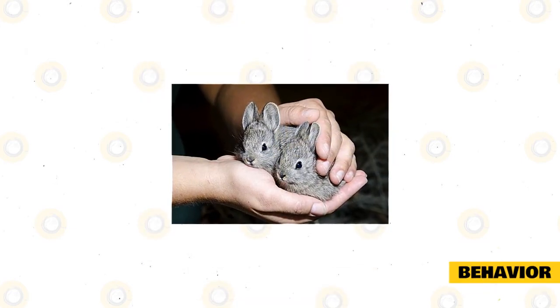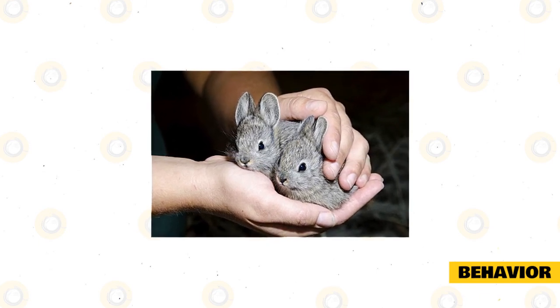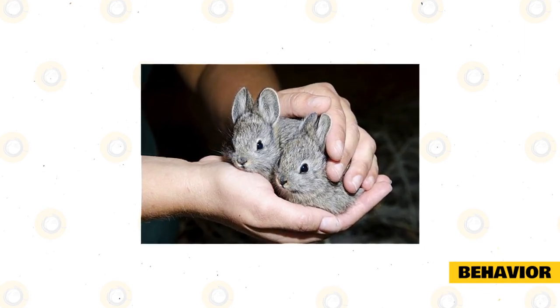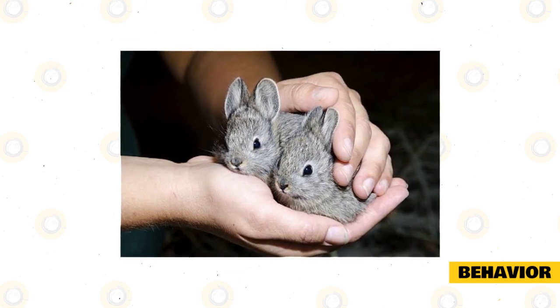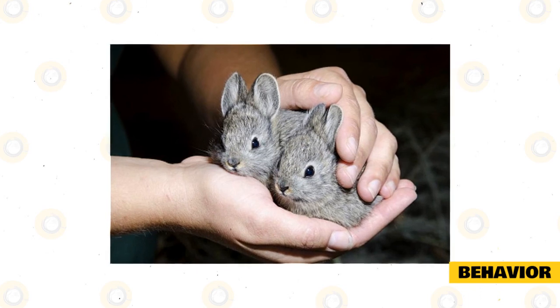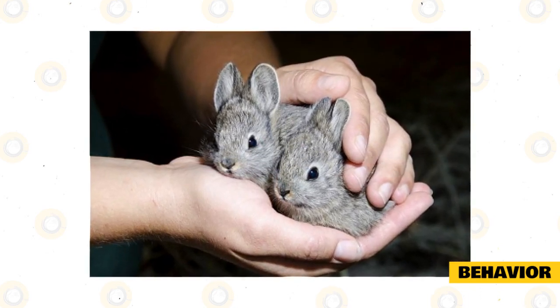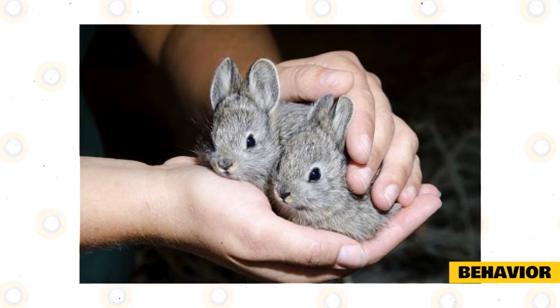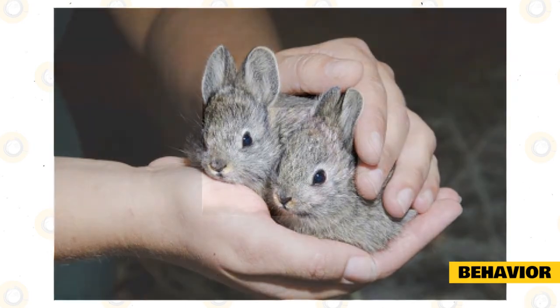The Columbia Basin Pygmy Rabbits are very small in size, so it is not a mystery that they do not enjoy calling for attention. They are very skittish and are always very shy. These bunnies do not love to stray far from their hiding burrows, and experts have observed that they are never more than 200 yards away from them. Columbia Basin Pygmy Rabbits are not territorial in nature, and they decide on the place to consider their home based on the availability of food.